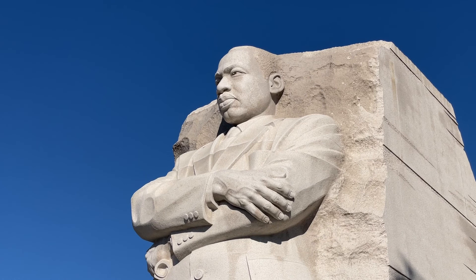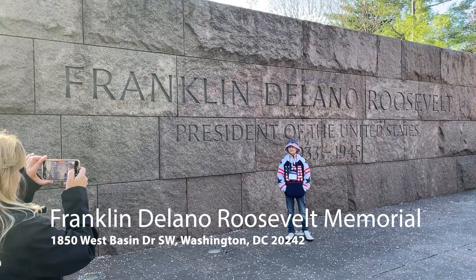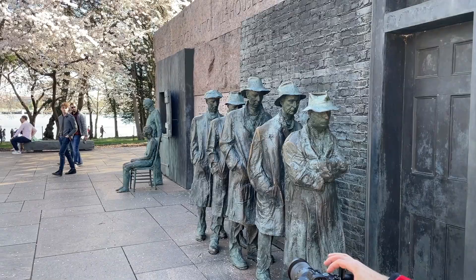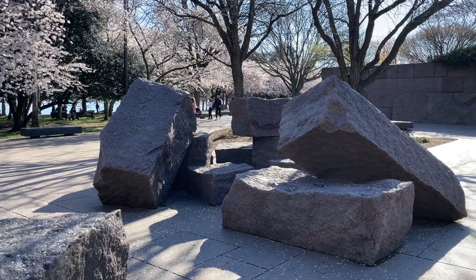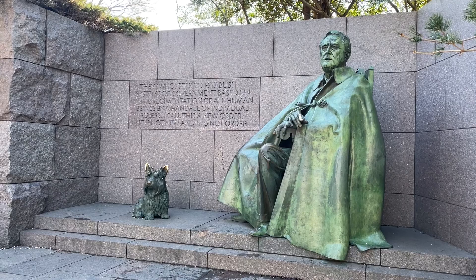Franklin D. Roosevelt Memorial is divided into four outdoor rooms. As visitors wander through, you can see 21 FDR quotes and statues and murals that represent issues from the Great Depression to World War II, and it is purposely designed to be completely wheelchair accessible.